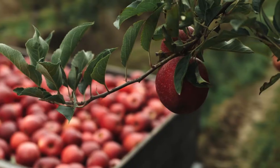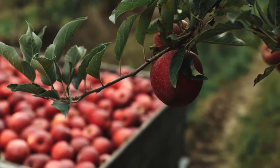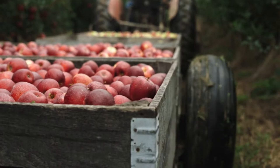For hard cider, it doesn't make any difference because you're not selling color, you're selling flavor. But with fresh market varieties, they want color on them.